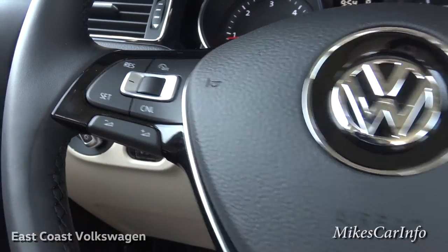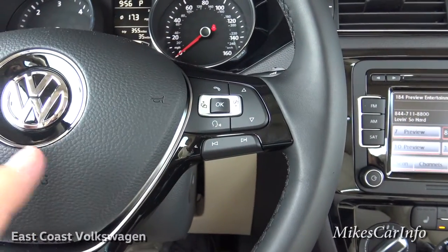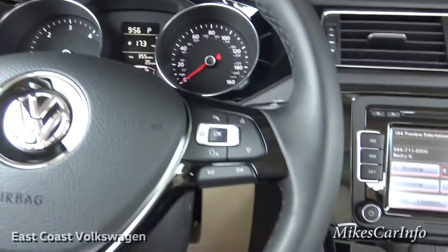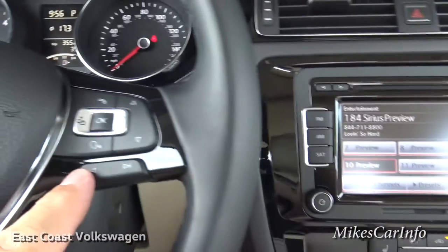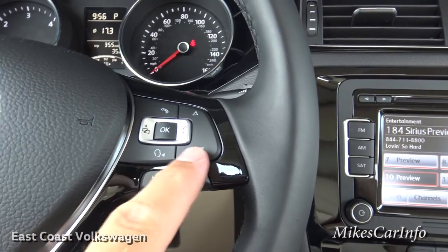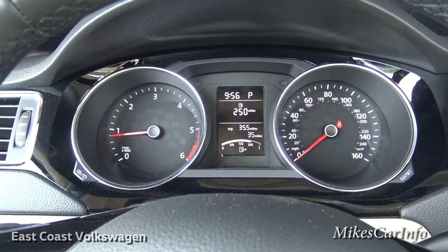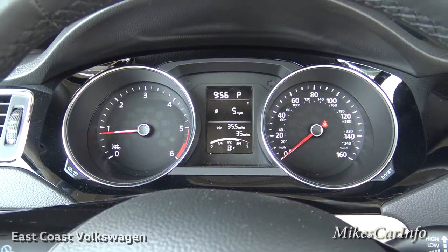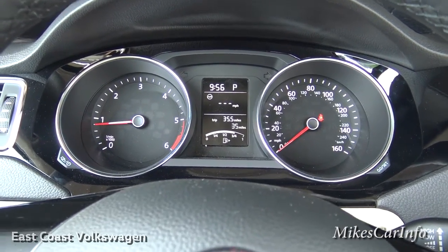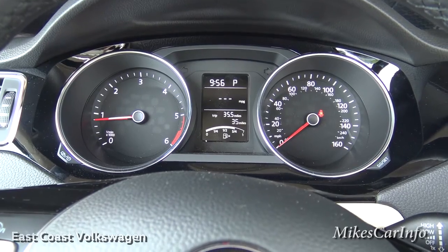This is the volume for your radio. On this side of the steering wheel we have buttons that correspond to the screens — the left and right button changes presets on the radio or tracks on a CD. The up and down buttons correspond to the instrument cluster screen, where you can scroll through things like miles to empty, average miles per hour, current miles per hour, outside temperature, and a clock.